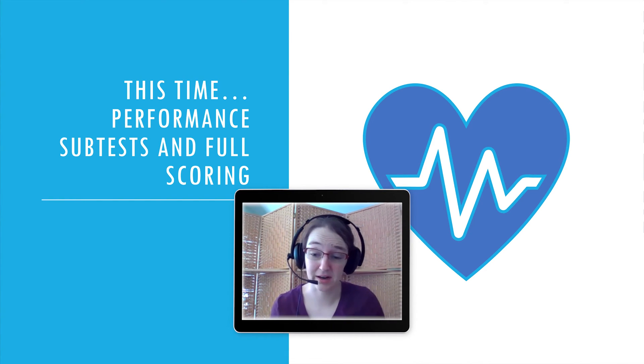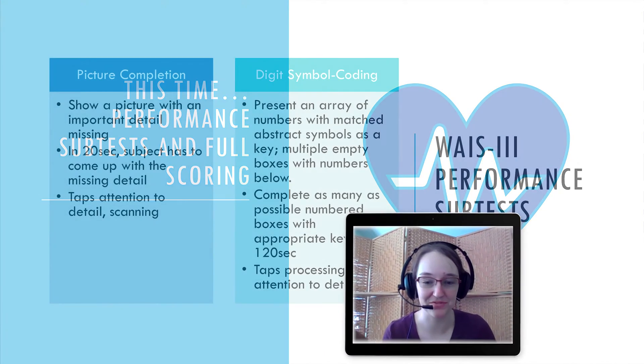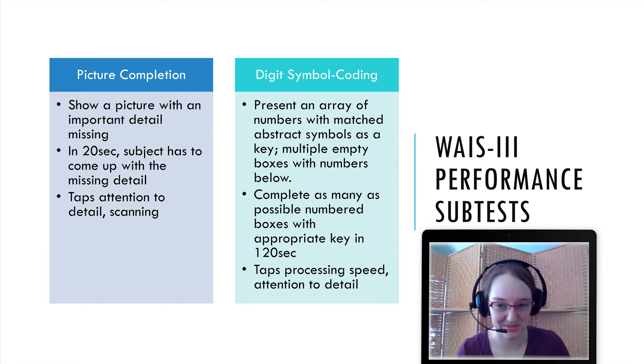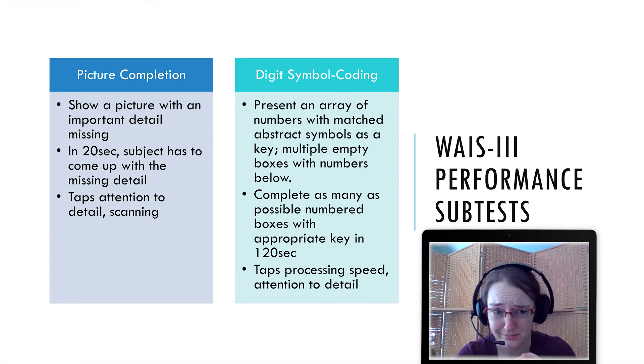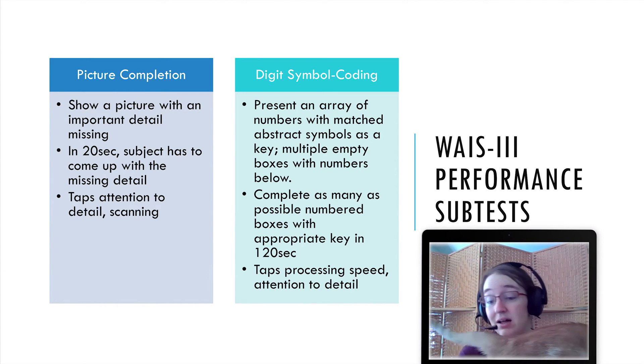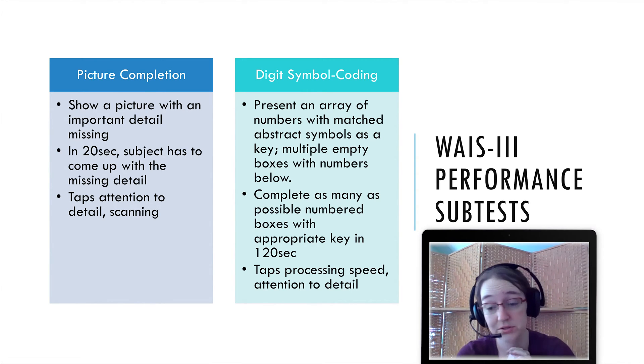So, performance subtests. You've got the Picture Completion, which shows a picture with an important detail missing. Unfortunately, because of copyright restrictions, I can't reproduce a picture here. If you Google it, picture completion examples will come up. Subjects have 20 seconds to identify the missing detail, so this taps attention to detail and scanning but doesn't require comprehending a set of words — it tries to be verbal-free.